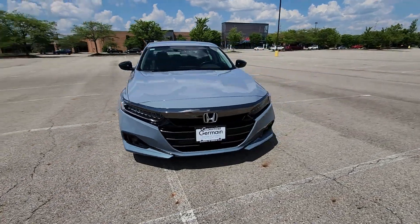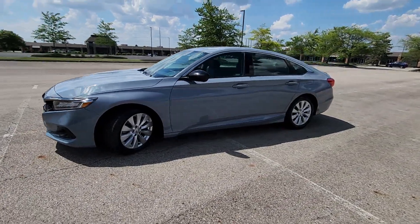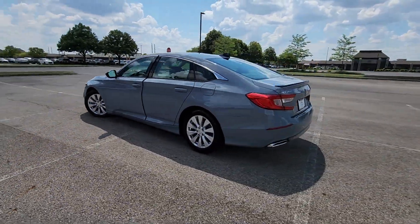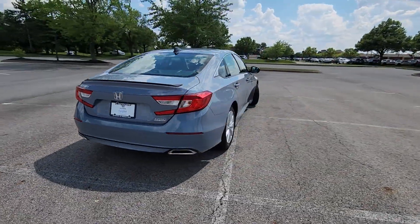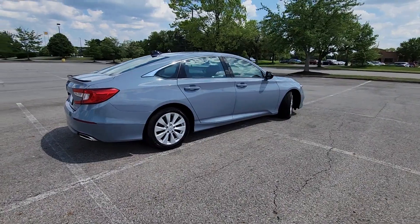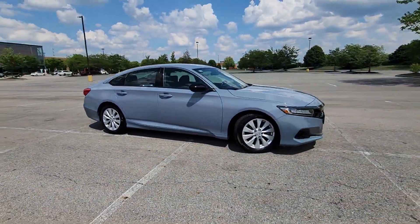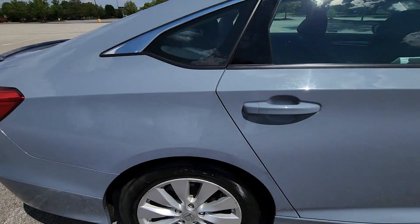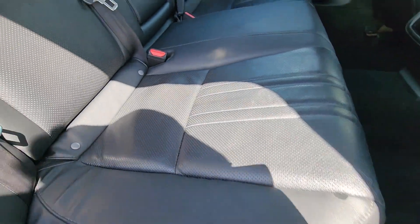2021 Honda Accord Sedan. This sedan combines safety and comfort with style and performance. It features an excellent mix of comfort and handling along with Lane Keeping Assist, Lane Departure Warning, Turbocharged Engine, Multi-Zone Air Conditioning, Heated Side View Mirrors, Leather Seats, Backup Camera, Power Driver Seat, Power Passenger Seat, and Pass-Through Rear Seat.